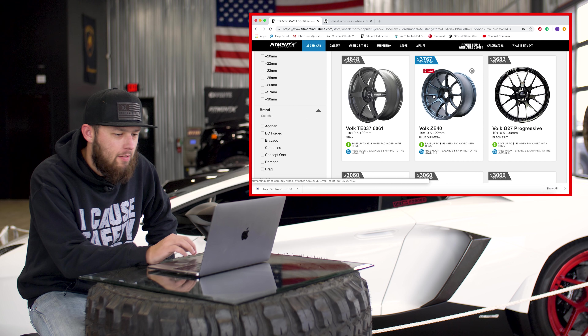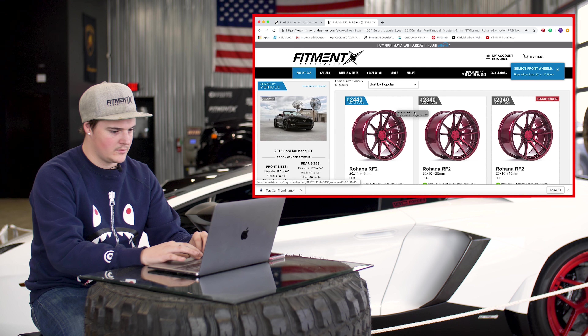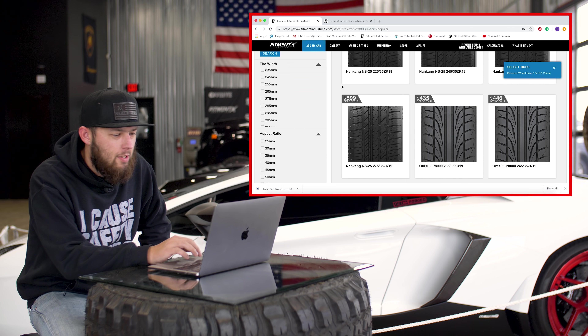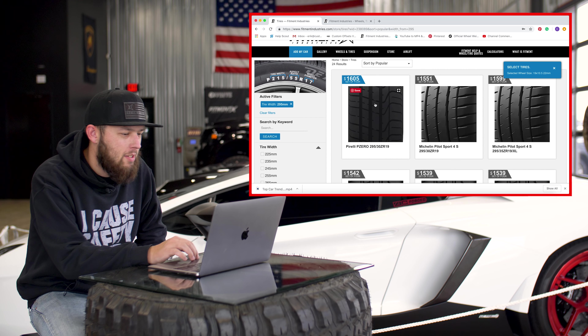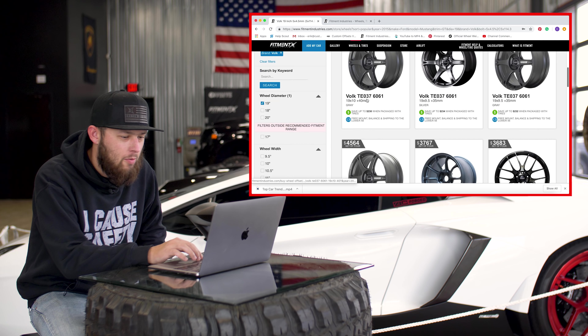I'm currently looking for some thick boys for the rear. I'm kind of struggling still, but we're trying. We're getting there. $5,000, huh? Do we list good suspension for these? Oh, we got BCs. Good enough for me.